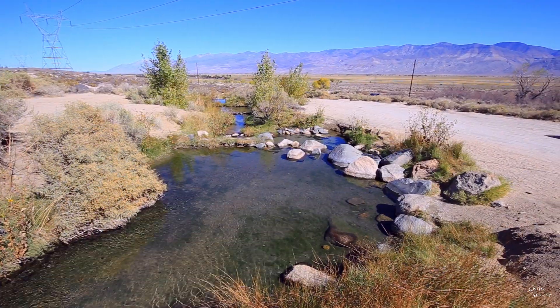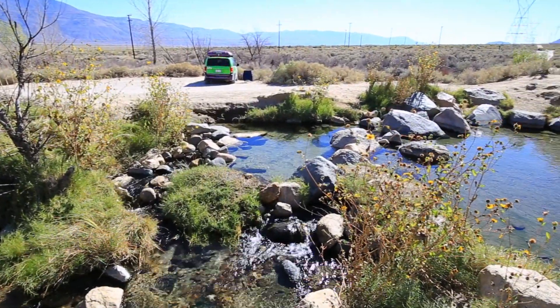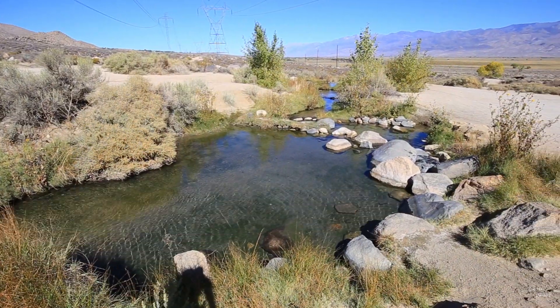The last night at Lake Sabrina was, as expected, quite cold — minus 5 degrees Celsius. The toothpaste barely came out of the tube in the morning. But fortunately there are already more hot springs nearby, about 10 kilometers south of Bishop. I've warmed up there and will now explore the little town of Bishop.